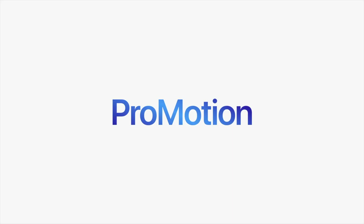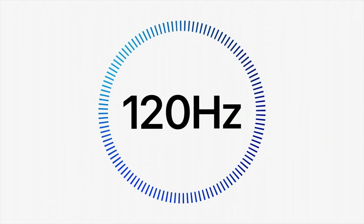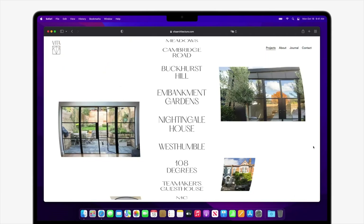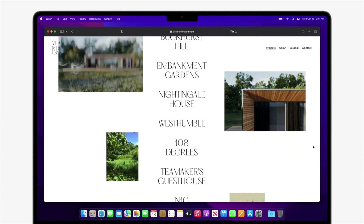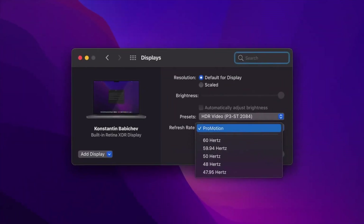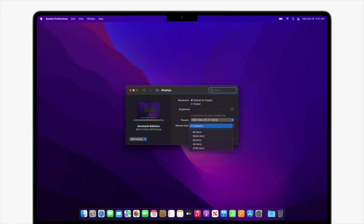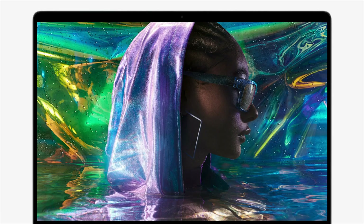The biggest thing about this screen is basically everything. It has a 120Hz adaptive display — very similar to the ProMotion display on the iPad Pros — and you can also set it to fixed frame rates if needed. So if something critical requires a fixed frame rate, you can set that manually in the settings.